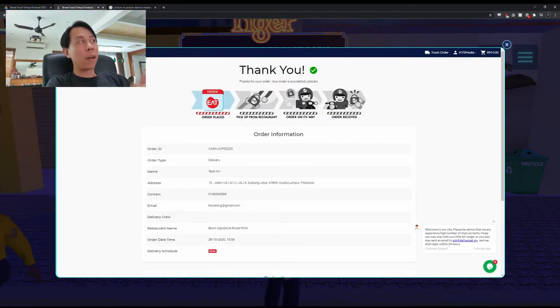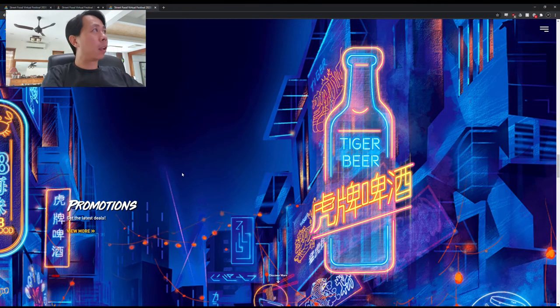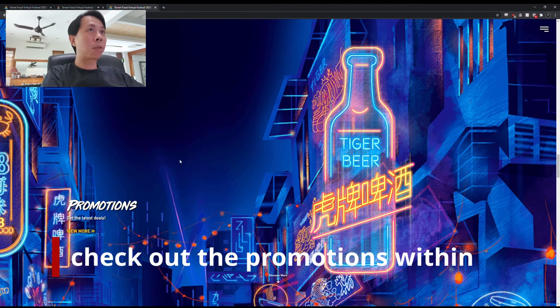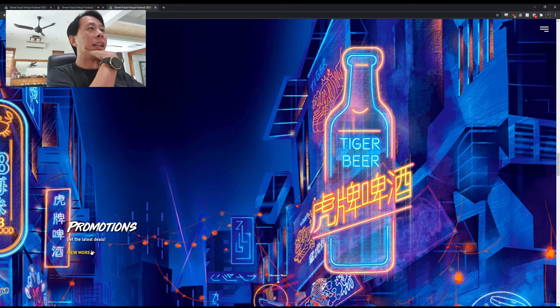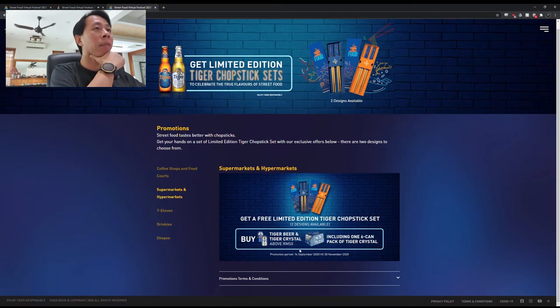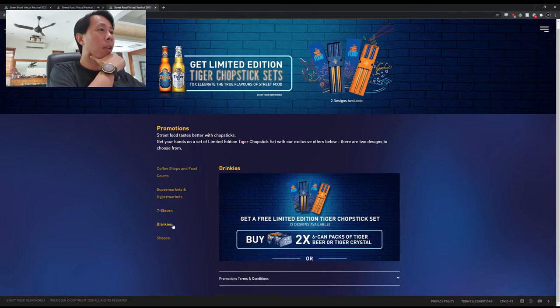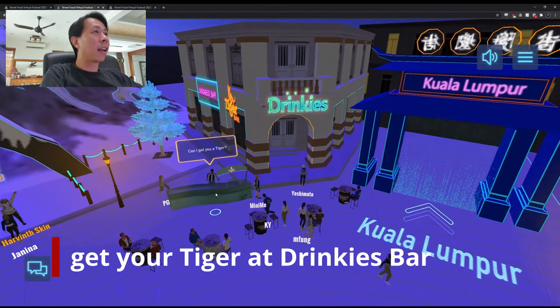Now we can go explore around a little bit — what else is on this website? If you go back to the front page and scroll down, you'll see this promotion. Let's check it out. Coffee shop and food court, then at 7-Eleven, Drinkies Bar, and even online at Shopee. Then you click on 'Can I get you Tiger?'